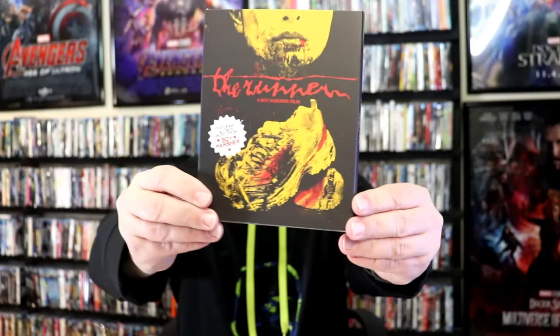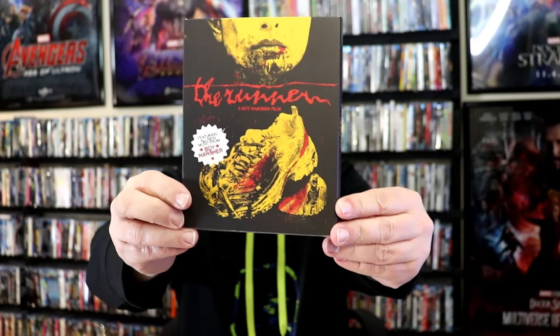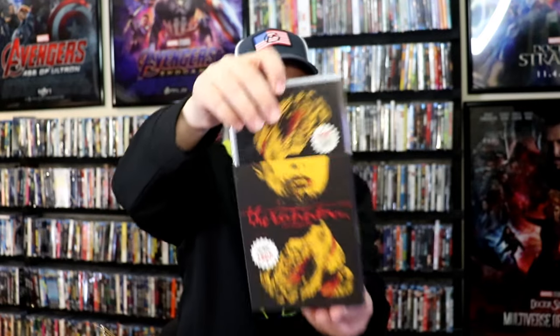Next up we have The Runner. And as you can see, some bloody tennis shoes there on the cover. Don't really remember much about this one. Great looking slipcover, and here's the inside artwork. Curious to check this one out.